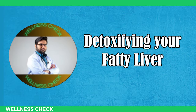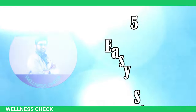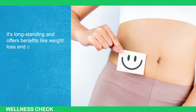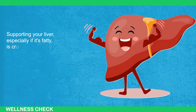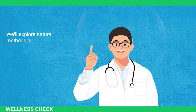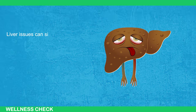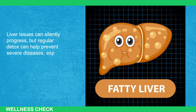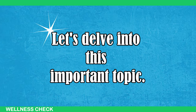Today, we'll discuss detoxifying your liver with 5 easy steps. Liver detox isn't just a trend — it's a long-standing practice that offers benefits like weight loss and comfort relief. Supporting your liver, especially if it's fatty, is crucial as excess fat can harm it. We'll explore natural methods and foods to detox your liver and understand its vital functions. Liver issues can silently progress, but regular detox can help prevent severe diseases, especially for those with a fatty liver.